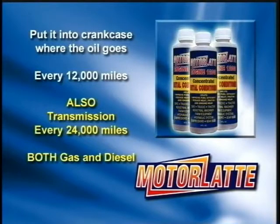This product can also go into your transmission every 24,000 miles. Just pour one entire bottle into your transmission where you check your transmission fluid. It is best to use a funnel for this process. This product is both for gas and diesel engines.